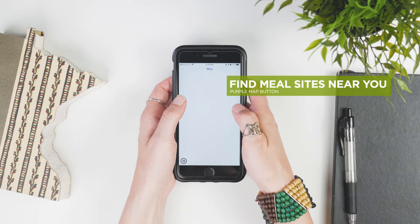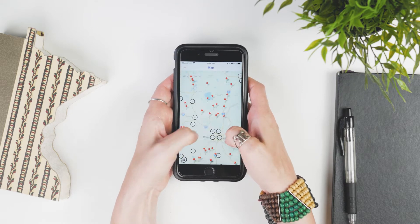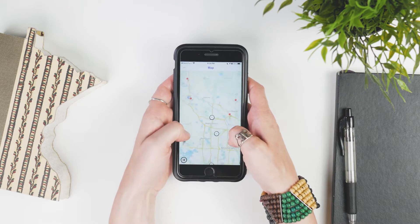Click on the purple map button to find meal sites near you. When you see a number within a circle, zoom in to see more sites pop up within that area.